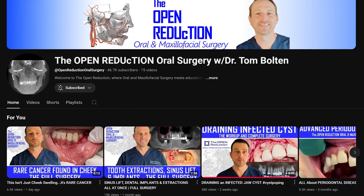Thanks so much for watching. Please click those like and subscribe buttons and check out my channel for additional interesting oral and maxillofacial surgery content. I'm Dr. Tom Bolton. I'll catch you next time on The Open Reduction.